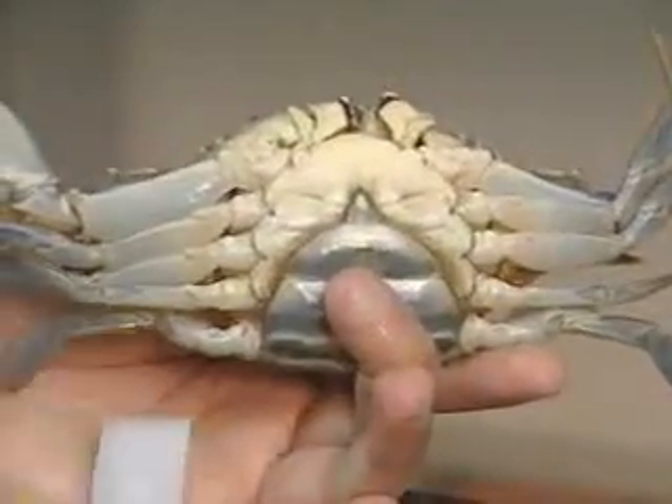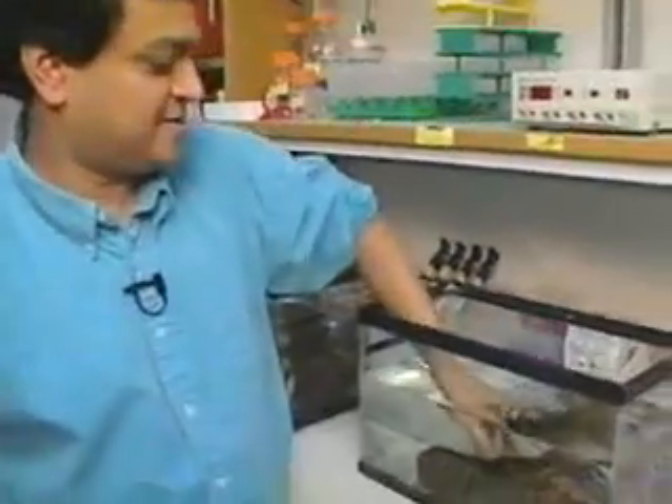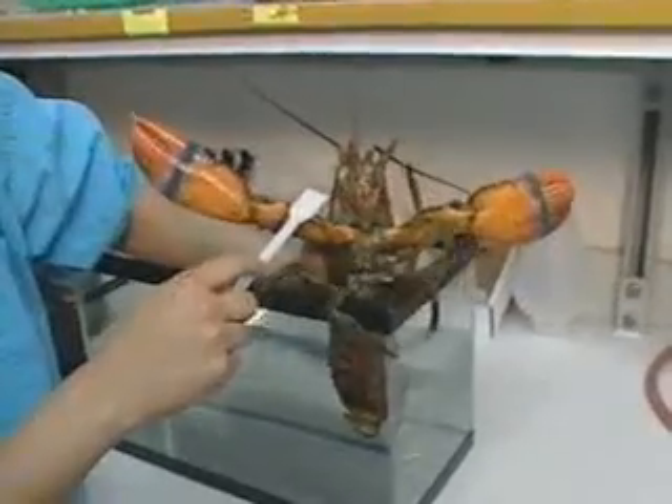But then, as evolution proceeded and the crustaceans diverged and evolved, some of the crustaceans specialized their appendages up near the head to actually use them for feeding as well. So how has evolution helped some of these animals to specialize their body segments? Here we have a crustacean that's familiar to everyone — a lobster. This is an example where several of these thoracic segments have been modified for use in feeding.